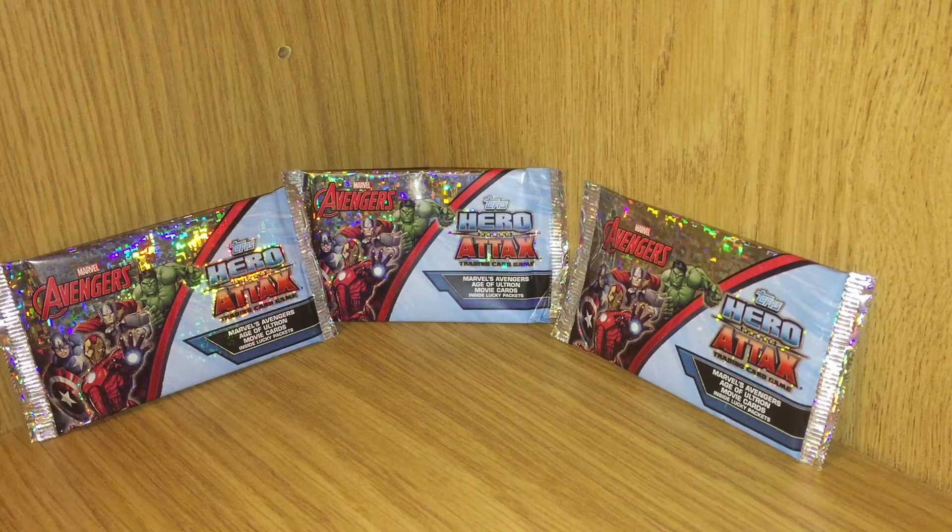Hello! Welcome back to my channel. I'm Jennifer and today on Trading Card Mystery I have some Marvel's Avengers cards. These are from the Age of Ultron movie. So come along and we'll check them out.